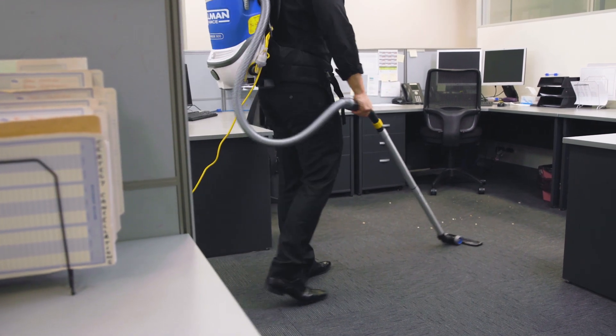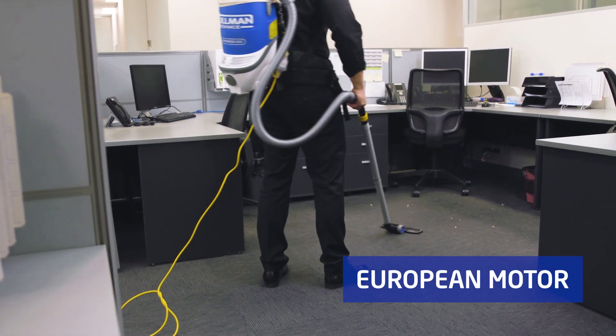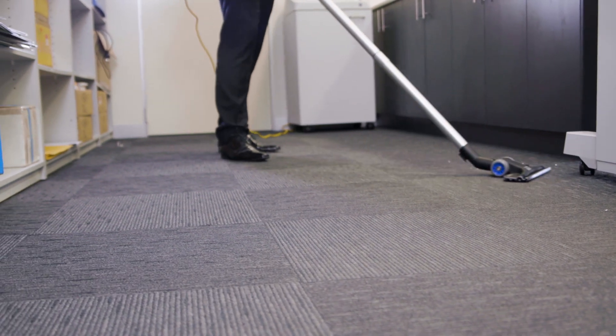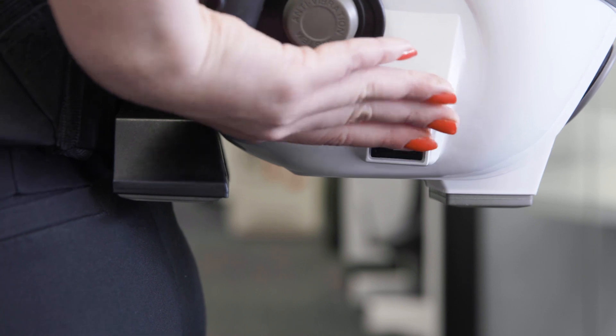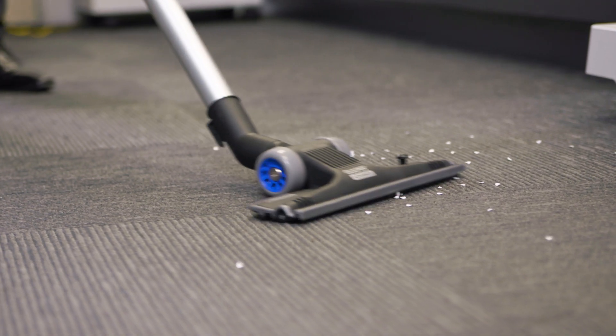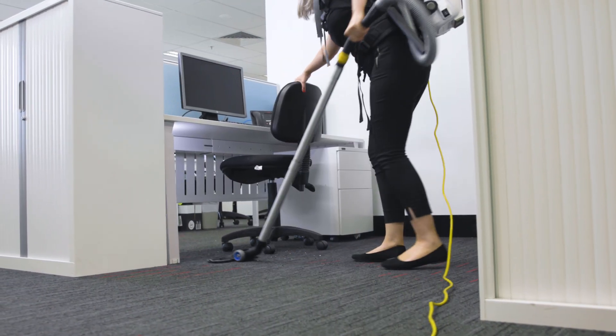The Commander 900 backpack features a European-made high-efficiency motor, producing 51 litres of airflow per second. At 355 air watts, the Advance is the most powerful backpack in Australia, operating in either Eco mode for energy efficiency or Boost mode for greater performance.